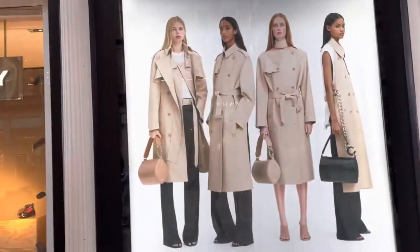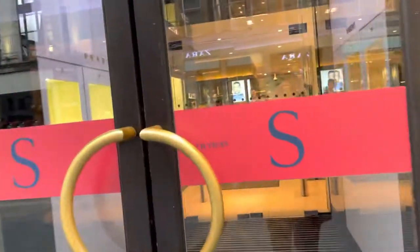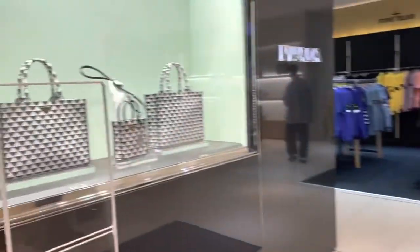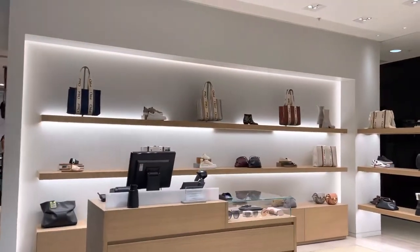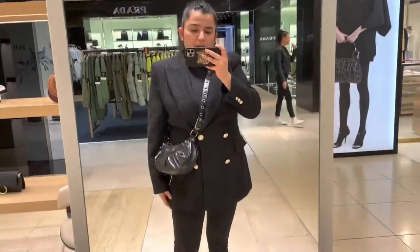It has Burberry. This is Frasers — this is the entry. Here we have Prada. I'm going inside — it's a cute little mall in Glasgow. Here we have Prada and Stone Island, and Chloe, Burberry. They have all the brands but in very small quantity.